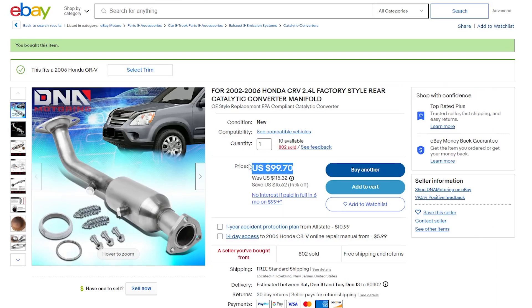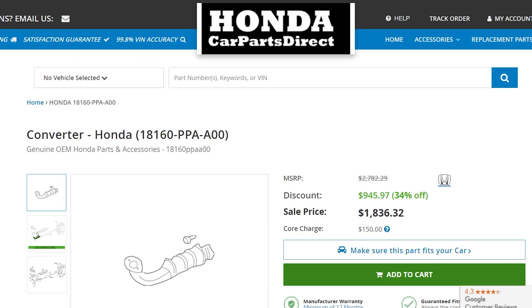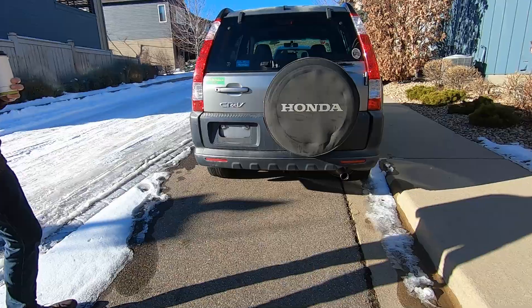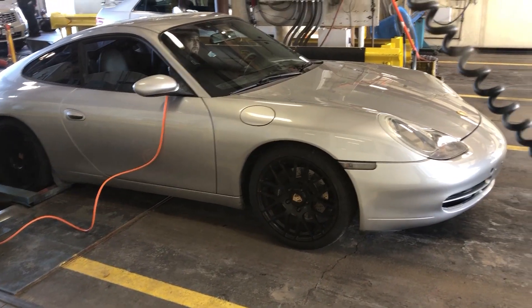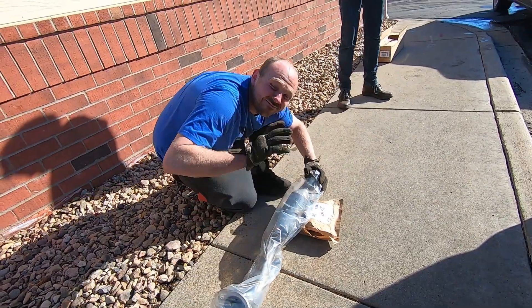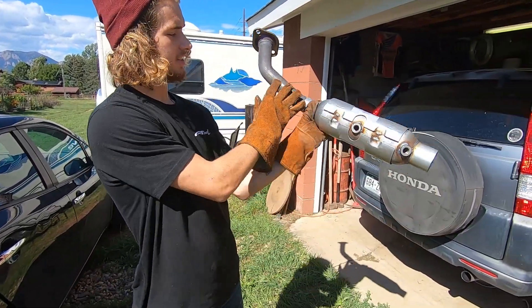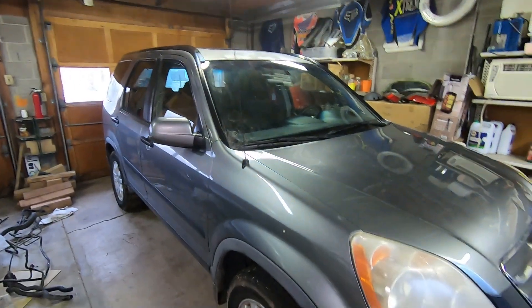Have you ever wondered why some catalytic converters cost $100 and others cost $2,000? What's the actual difference in what comes out of your tailpipe? In this video, we will compare the emissions test results between a $100 catalytic converter bought on eBay with an $800 CARB-certified catalytic converter fitted to a 2006 Honda CRV.